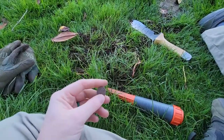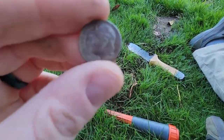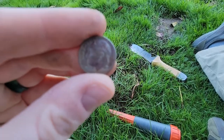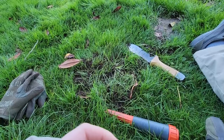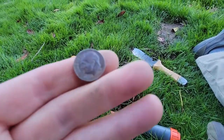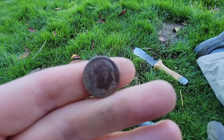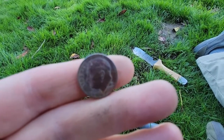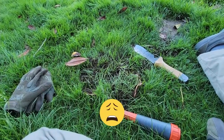All right, I just dug my first signal. It is, I think, a 2000-something dime. I was excited for a second — I thought it said 19-something. But at last, it does not. On to the next.